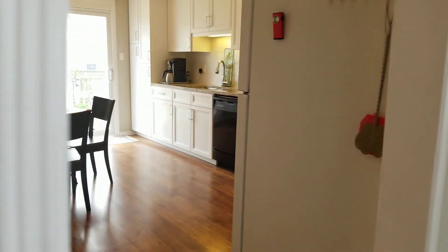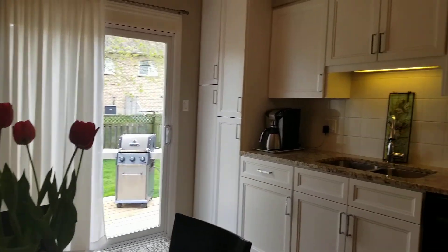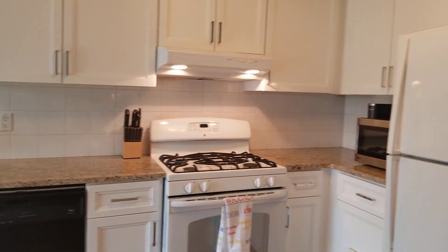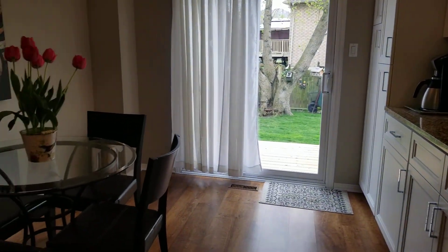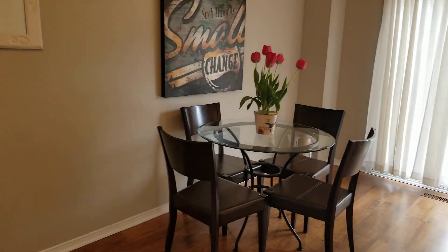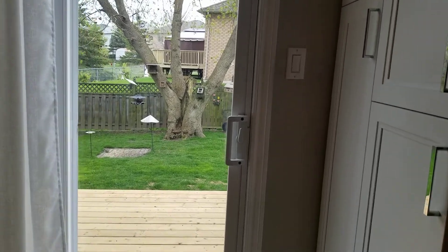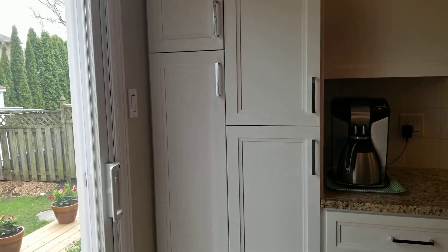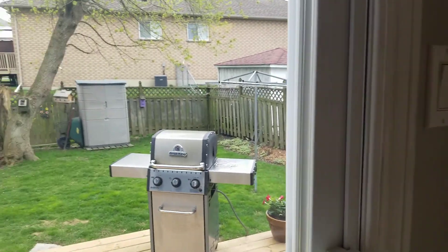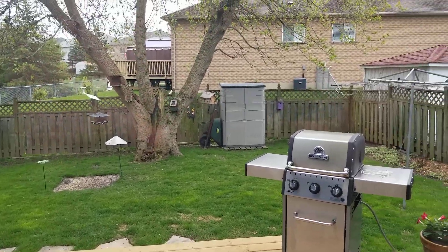Continuing on, we get into the kitchen which has all refinished cabinetry, all newly done, a beautiful granite countertop, a very large family-size kitchen, a big pantry for storage, and the kitchen has a walk-out to the new deck and the private backyard.